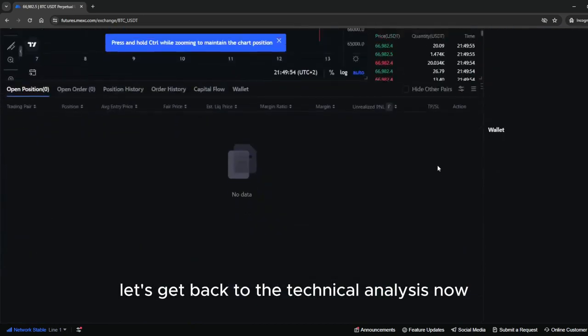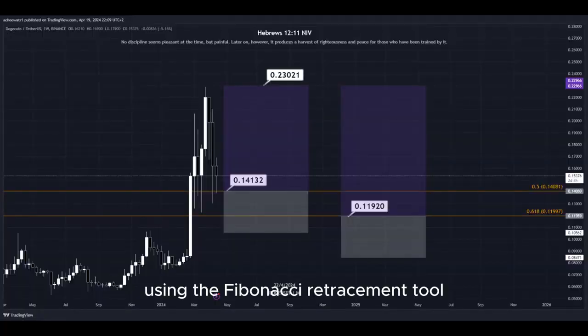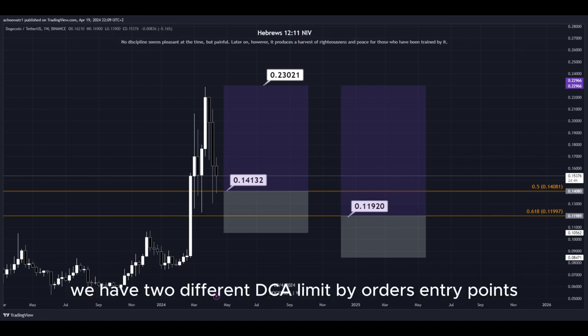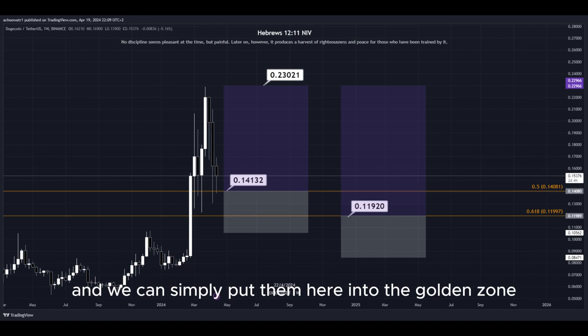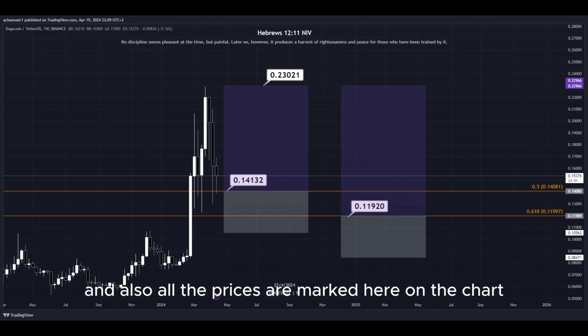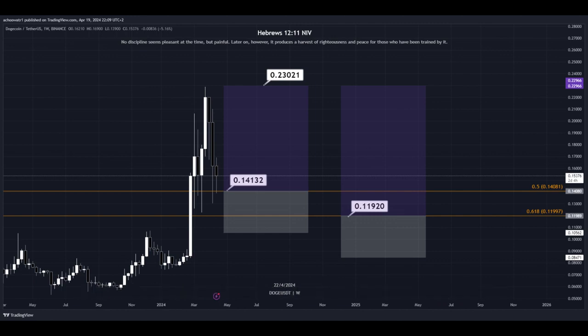Let's get back to the technical analysis now. Using the Fibonacci retracement tool, we now have the golden zone right here and right here. So basically we have two different DCA limit buy order entry points, and we can simply put them here into the golden zone. We set our TP target here at the most recent highest high, and all the prices are marked here on the chart so you can copy them and use them easily for your own trades.